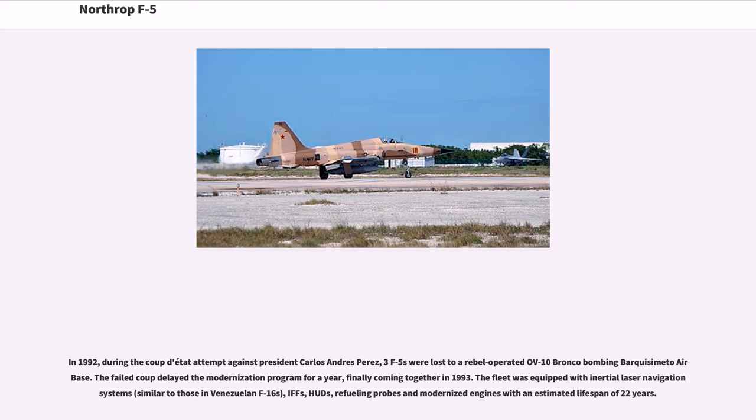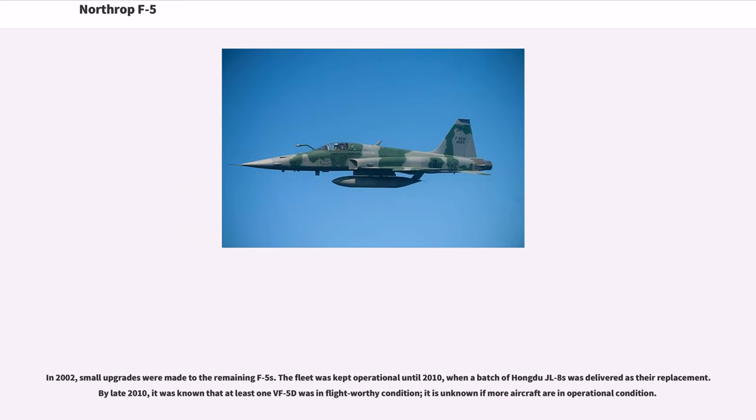The failed coup delayed the modernization program, finally coming together in 1993. The fleet was equipped with inertial laser navigation systems similar to those in Venezuelan F-16s, IFFs, HUDs, refueling probes and modernized engines with an estimated lifespan of 22 years. In 2002, small upgrades were made to the remaining F-5s. The fleet was kept operational until 2010, when a batch of Hongdu JL-8s was delivered as a replacement. Between 1972 and 2002, a total of nine Venezuelan F-5s were lost.